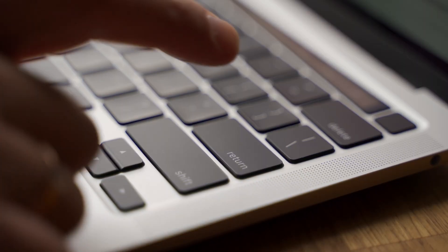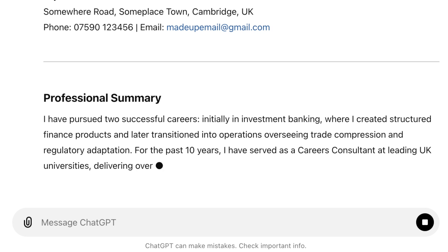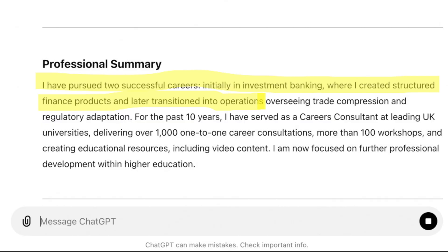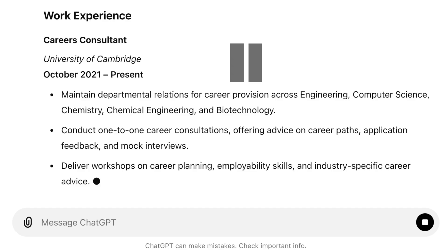I'm kind of nervous and excited. Let's hit go and see what happens. It's given me a professional summary section, sometimes called a profile — honestly not my favourite thing to see on a CV. It says I've pursued two successful careers, initially in investment banking, where I created structured finance products, and later transitioned into operations. I mean, it's not bad, but it doesn't feel in any way optimised for the caseworker role. The median average time spent looking at a CV is less than four seconds, and with this kind of CV all the recruiter is going to get in that time is that I've had a couple of careers.